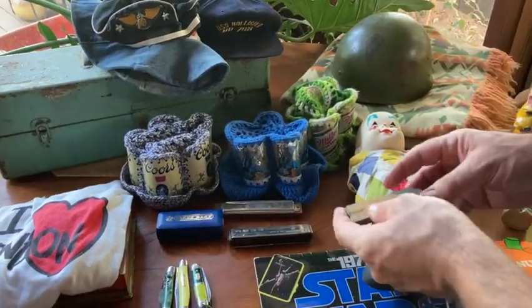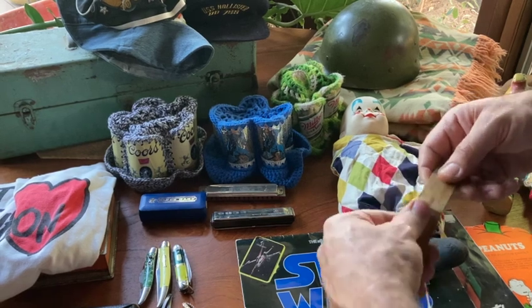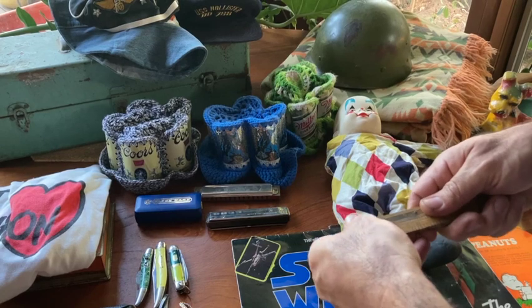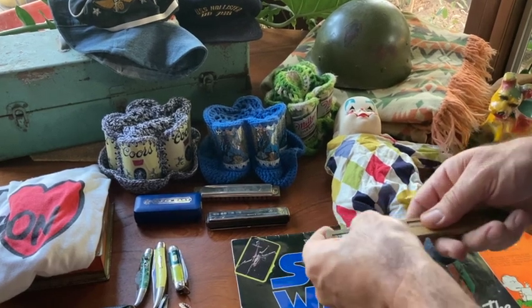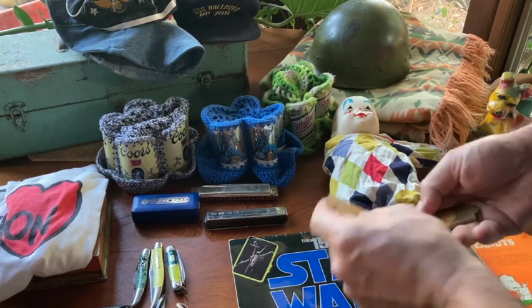A Box Rule by M&W Co. — haven't heard of that brand. Usually it's Stanley or Lufkin. But these are always cool. People do collect these and some have real value. I've sold a couple for pretty good money. I always pick these up when I find them.